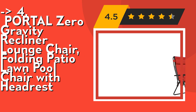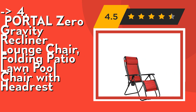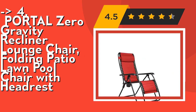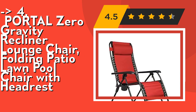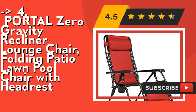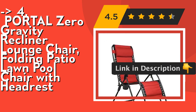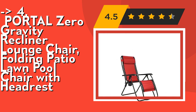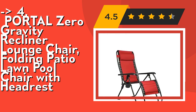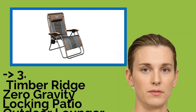Fourth, according to customers, is the Portal Zero Gravity Recliner Lounge Chair Folding Patio Lawn Pool Chair with Headrest. It offers multiple positions, adjustable from a full reclining position to upright for maximum comfort, with locks underneath each armrest. When set up, the chair measures 25L x 21W x 45H inches, and when folded measures 26 x 4.3 x 36 inches, making it easy to store. Check out the link in the description to buy this product from Amazon.